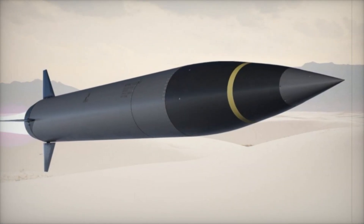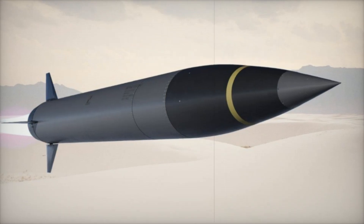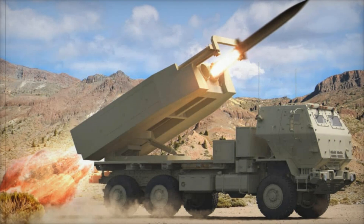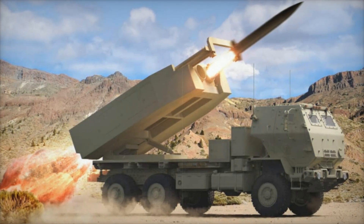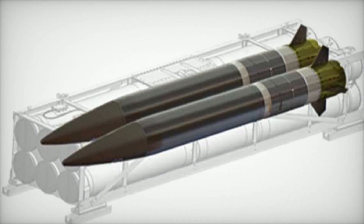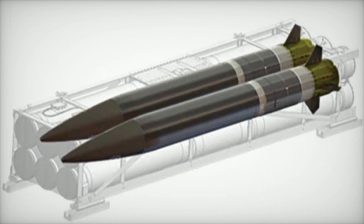Its warhead consists of pre-formed tungsten fragments designed to destroy strategically important targets such as air defense systems, missile launchers, command centers, and troop concentrations. The system's flexibility is further enhanced by its modular architecture, which allows for upgrades and adaptation to new missions.